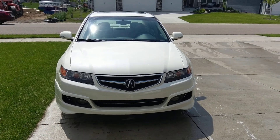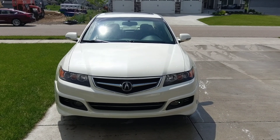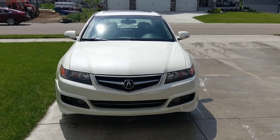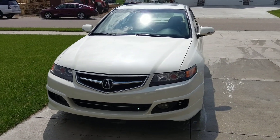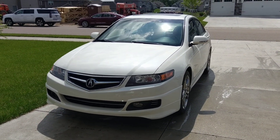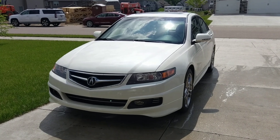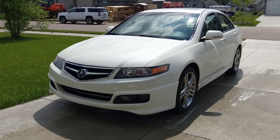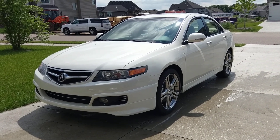Here is my 2006 Acura TSX in pearl white. It's got 134,000 miles on it currently. It's June of 2019 and it's just beautiful. I just put on the whole A-Spec kit, minus the suspension.